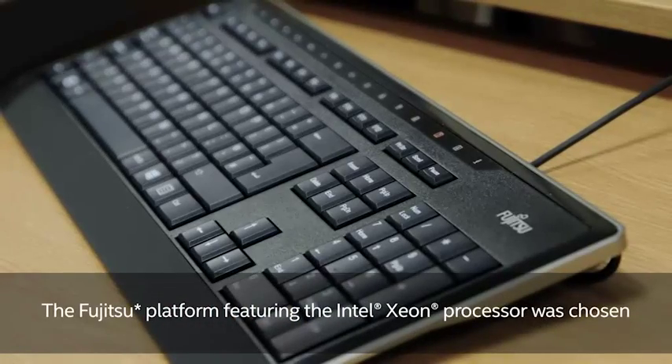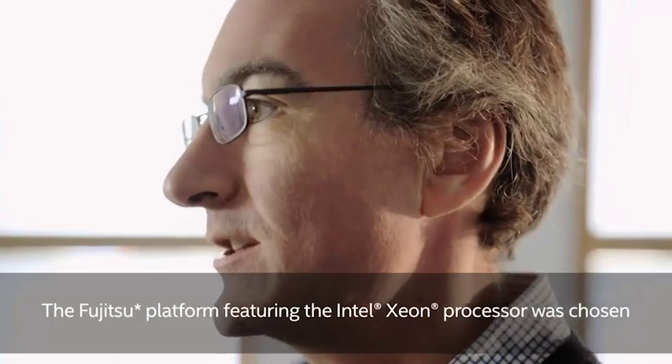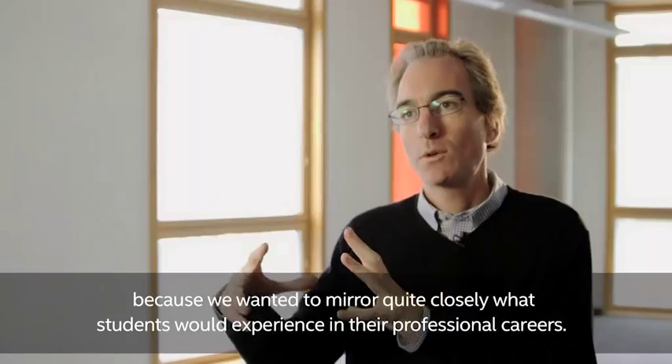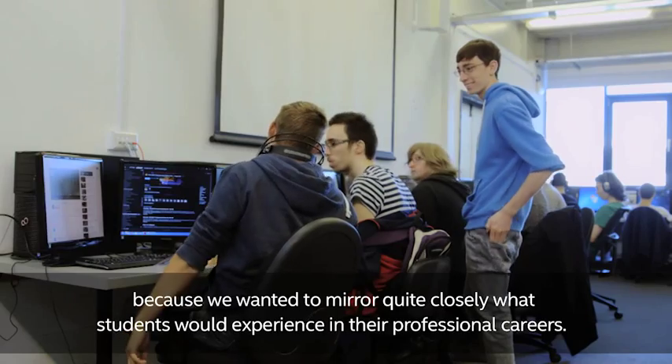The Fujitsu platform featuring the Intel Xeon processor was chosen because we wanted to mirror quite closely what students would experience in their professional careers.